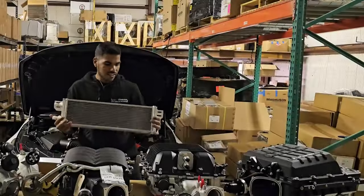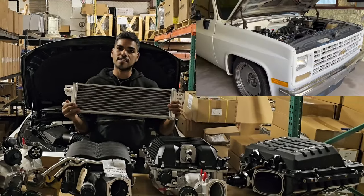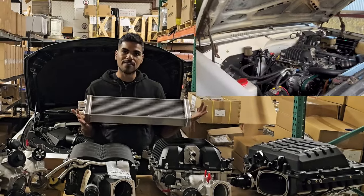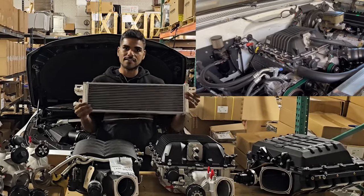Here's an example of one of our heat exchangers — this is what we use a lot for the C10 and C30 square-body guys. This is our favorite heat exchanger: it tucks up nicely under the front grille, it's compact, it's a dual-pass, and it works really well.